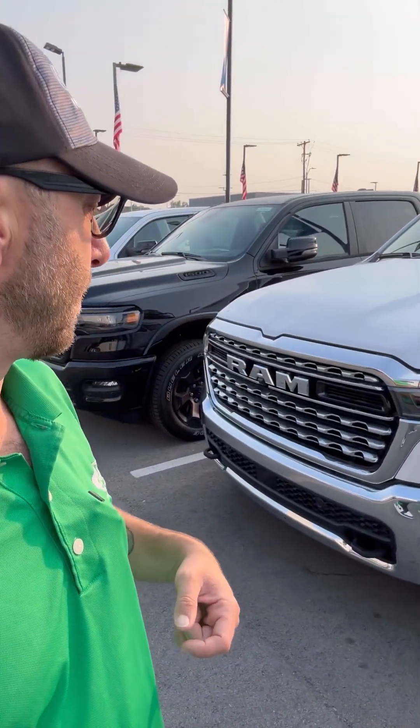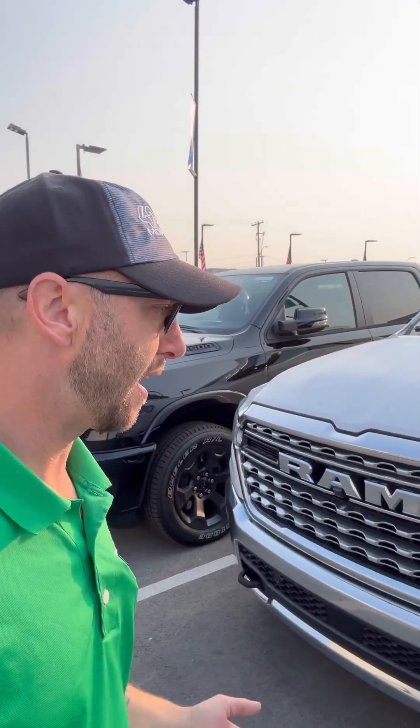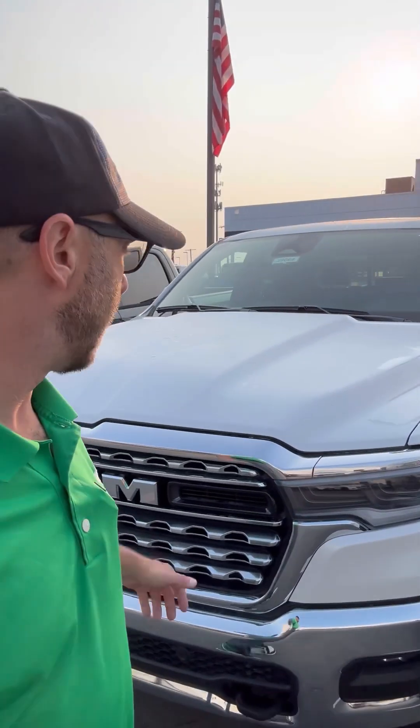So you're increasing your towing capacity and miles per gallon is staying about the same, but you're also increasing your horsepower too. The old engine, the Hemi, had right around 390 horsepower. Now you have 420 — about 40 more horsepower. If you haven't had the chance to drive one yet, my name is Mark and I'm in sales down here at Cable Dahmer Dodge. We're located right off Madison Avenue.